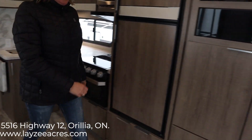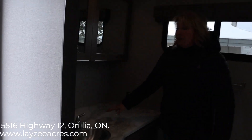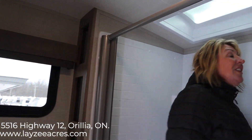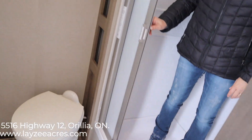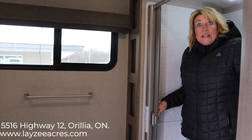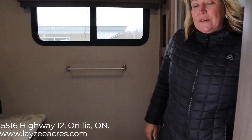This being a 2600 RB means rear bathroom. There's lots of counter space, lots of storage, and lots of cupboards. One of the best parts is the size of this shower — you've got elbow room and a skylight. This here acts as a squeegee. The last thing I want to be doing when I'm camping is cleaning, so this actually squeegees all the water right down the drain.